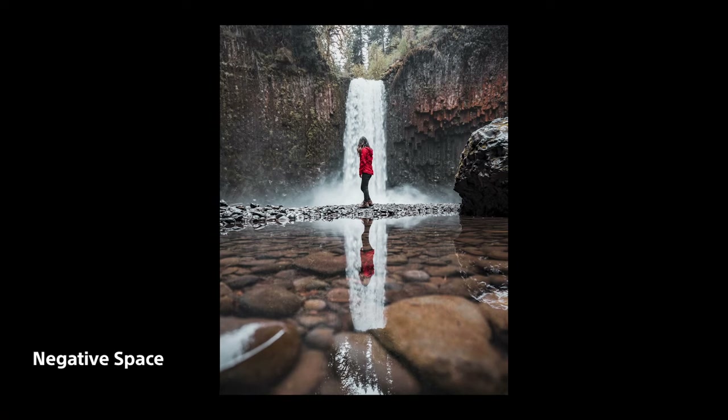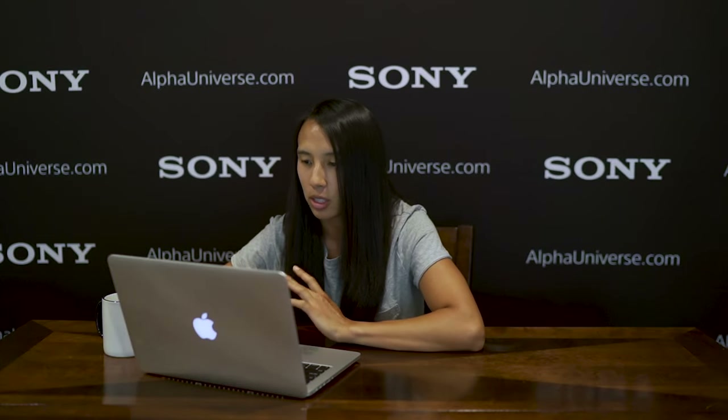In this first example, I took a photo of my friend in Oregon — I love that she's wearing a red jacket that really pops. When we got to this spot, there was an epic waterfall with basalt columns in the back. I knew I wanted to place my subject in the negative space, with her entire body against the white curtain of the waterfall behind her. We also got lucky that there was a puddle, so I got very low to capture her reflection also in the negative space. Your eyes are automatically drawn to the subject with no distractions.